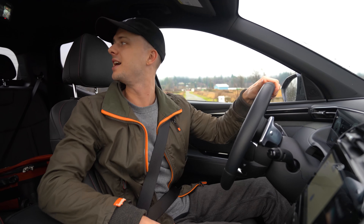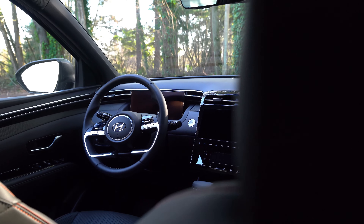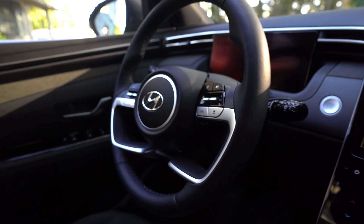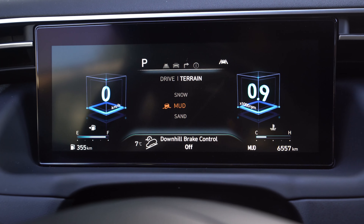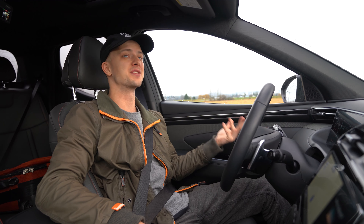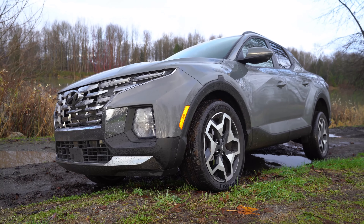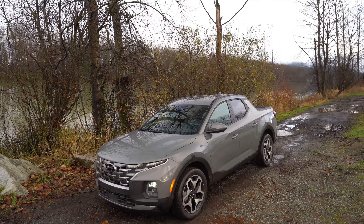We've got three different drive modes and three different terrain modes. The drive modes with the electronic-assisted power steering do change up the steering — in sport mode it's definitely a little more stiff, still a little numb. The three terrain modes are snow, mud, and sand, which send torque where it's needed. Here in Canada all Santa Cruz models come standard with all-wheel drive and the turbocharged engine. There's an electronically controlled clutch with a center diff sending up to 50% of the power to the rear wheels.